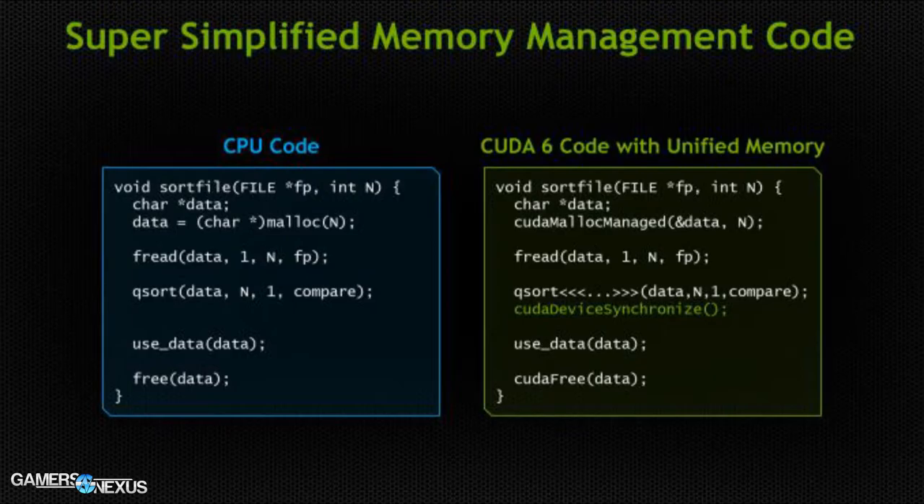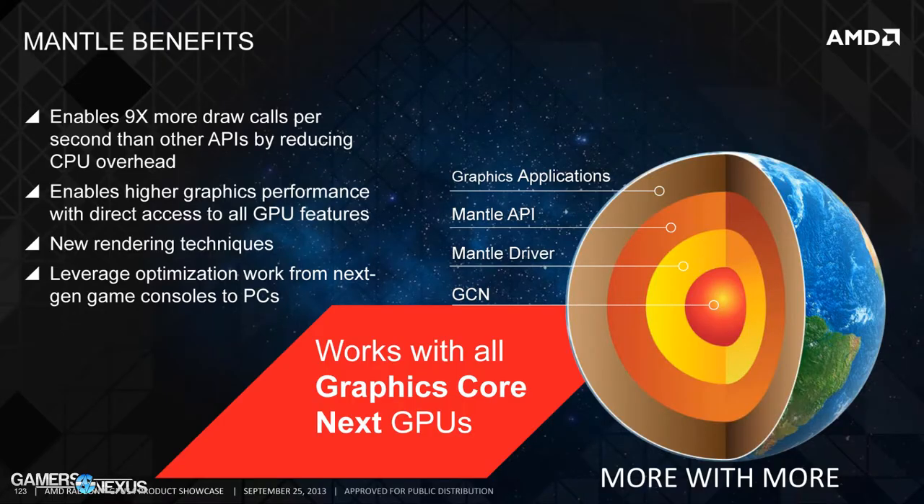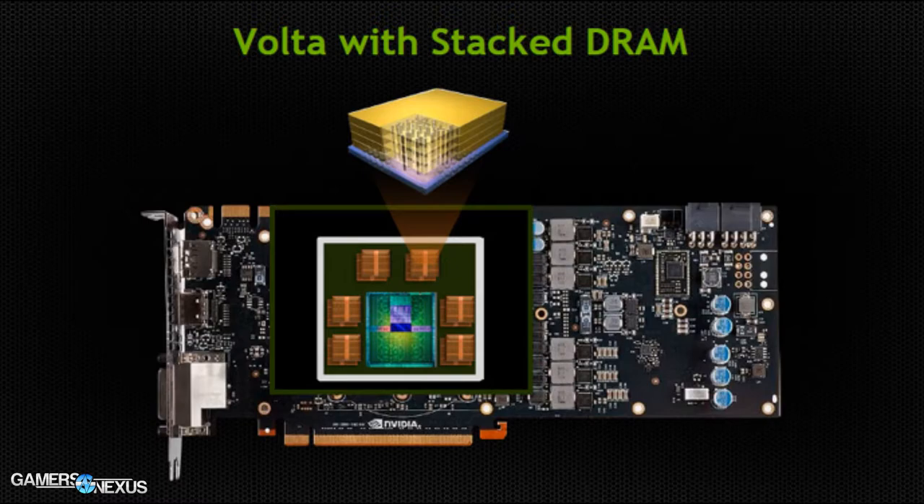Right now, our hardware greatly overpowers most software in terms of demand, so we're in an optimization stage. This is part of a normal healthy cycle for hardware development — we are optimizing right now, which will hopefully yield less overhead and more efficiency. The 750 Ti would supersede the existing 650 Ti Boost, likely landing in the $150 to $180 range depending on memory capacity.